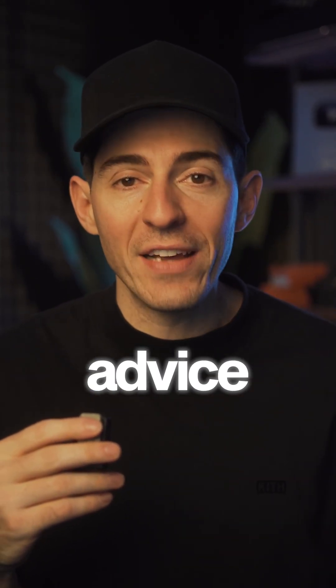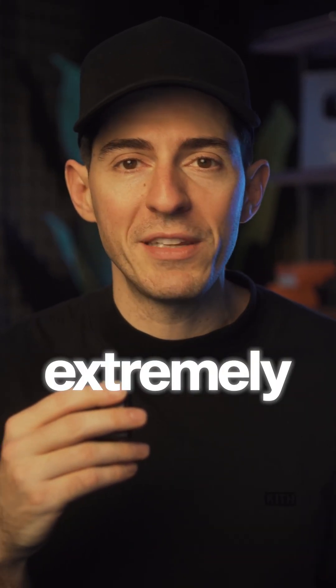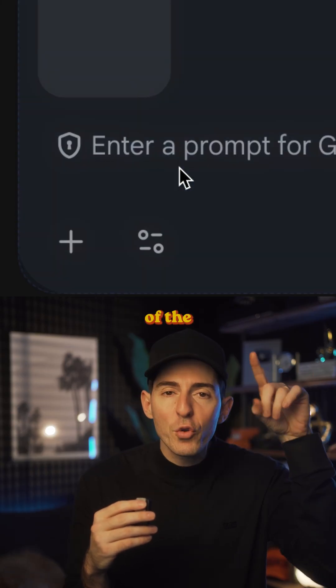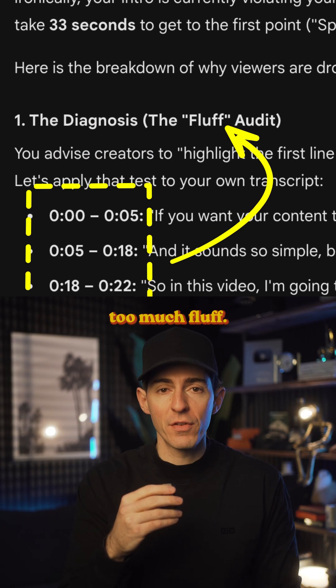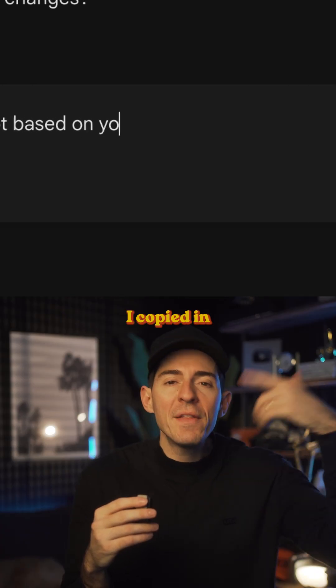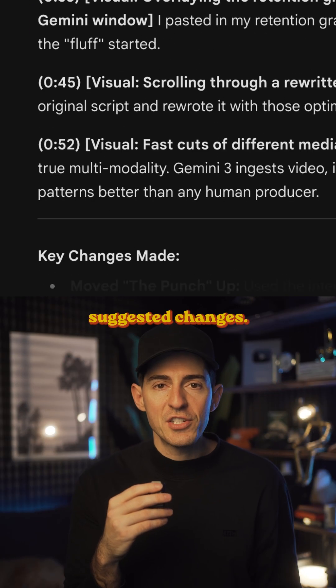And this isn't generic content advice — this is actually super practical and extremely tactical. I then pasted in a screenshot of the retention chart for this video and it pinpointed a few spots where I had too much fluff. But all that's just to start, because then I copied in the original script and it rewrote it using those suggested changes.